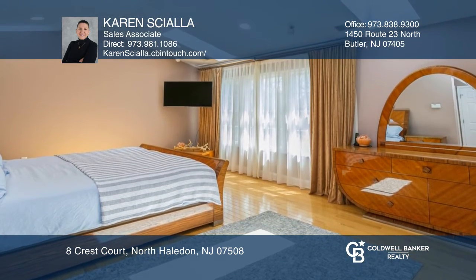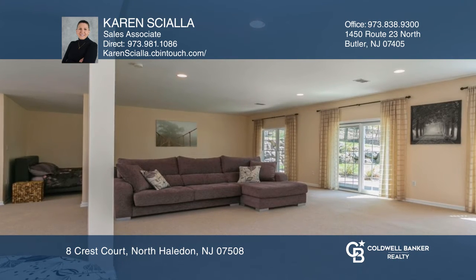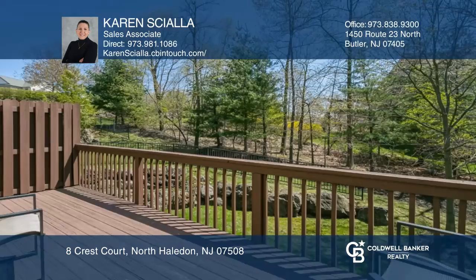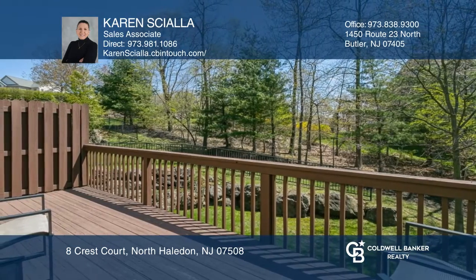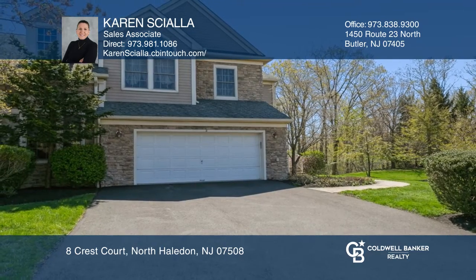Enjoy the full-finished basement with access to the patio. Outside, a private deck overlooks a beautiful manicured setting. The community amenities are the cherry on top. Make your dream home a reality by calling Karen Ciala.